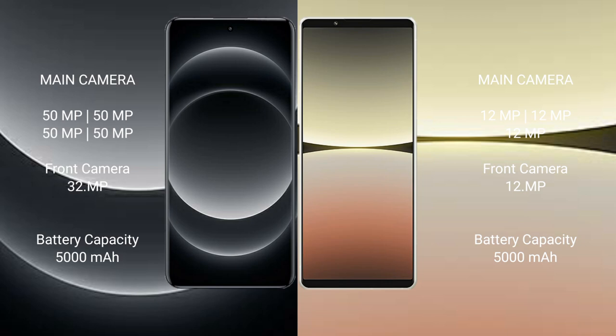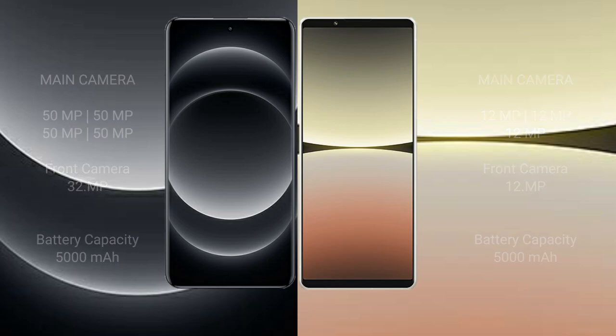Xiaomi 14 Ultra has a 5000mAh battery with 90W fast charging support. Sony Xperia 5 Mark 4 has a 5000mAh battery with 30W fast charging support.